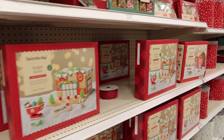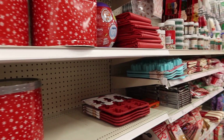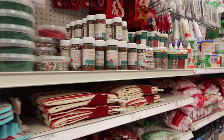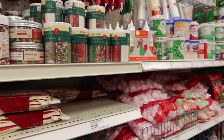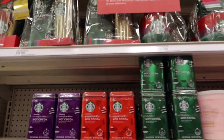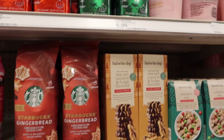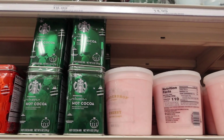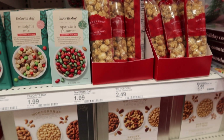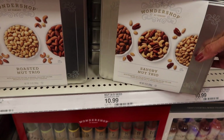Every year I get my dad munchies for Christmas and Target never disappoints. This is the baking aisle — they have cocoa and coffee. This is actually what I got my dad last year and he really liked it.